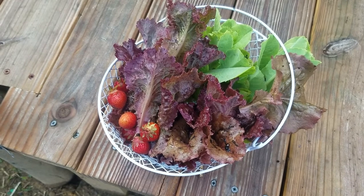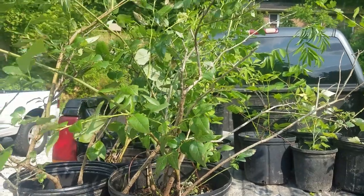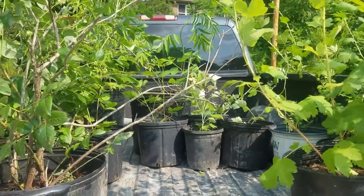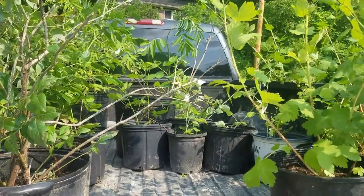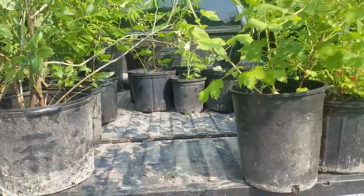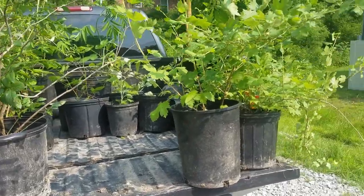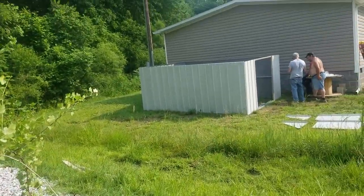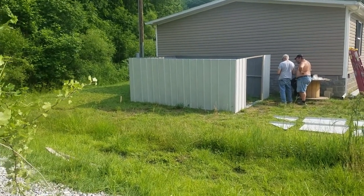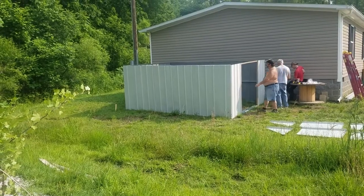There's lots of work to be done. We've got elderberry, blackberry, raspberry, gooseberry, and blueberries. We also have pawpaws. Robin's dad is putting up the shed, trying to get it done today.